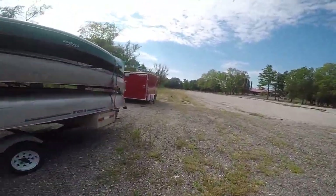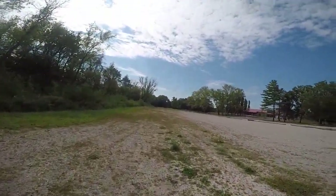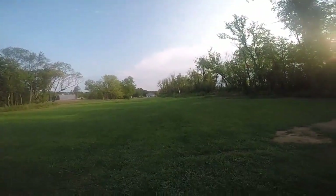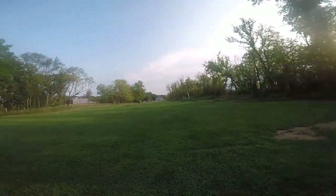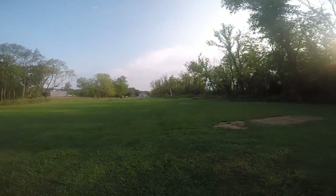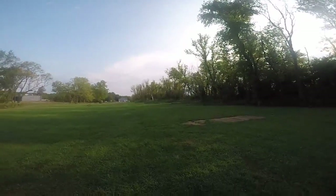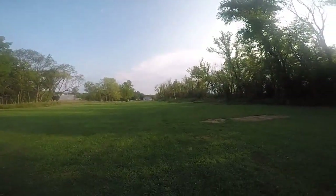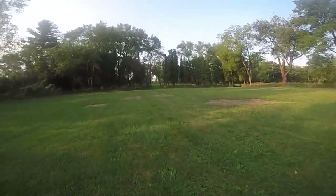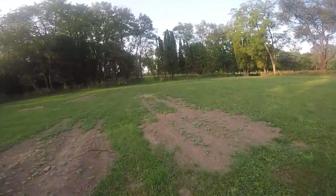We're heading for that large clump of trees in the distance. We've made our way alongside the work shed and across this large grassy field, hugging pretty closely to the tree line and picnic tables. We're going to be coming right through here and angling for this opening in the trees.